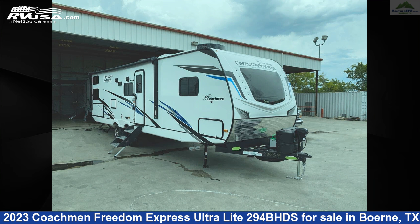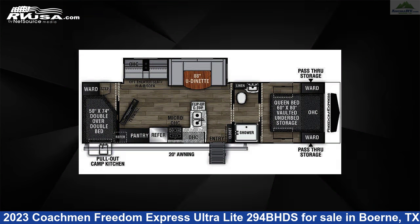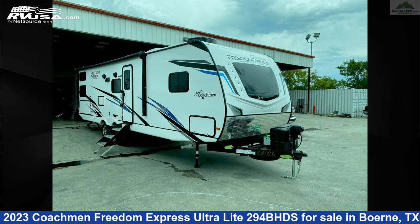This 2023 Coachman Freedom Express Ultralight 294BHDS is a travel trailer RV. It is located in Boerne, Texas 78006 and is offered for sale by Ancira RV.